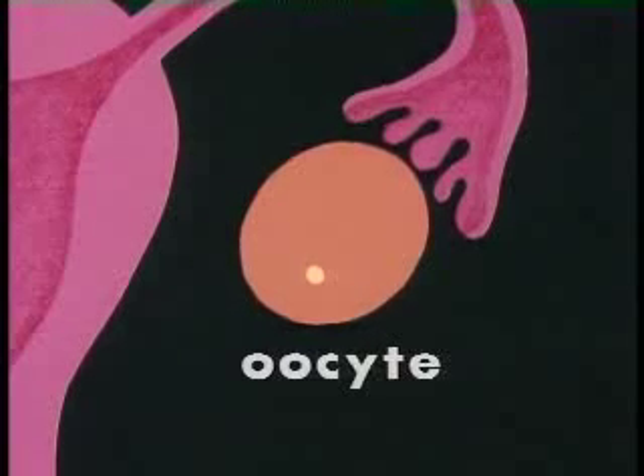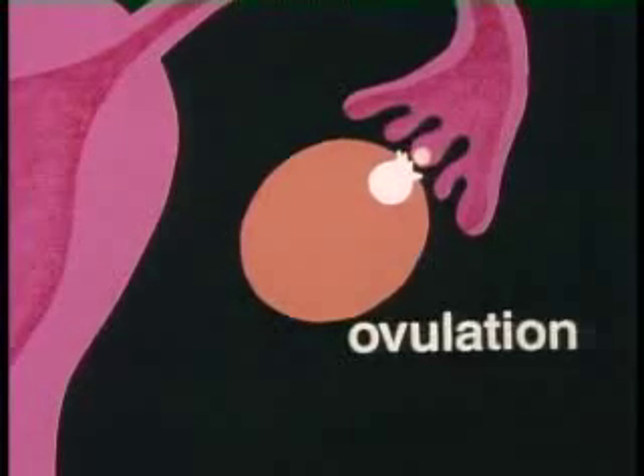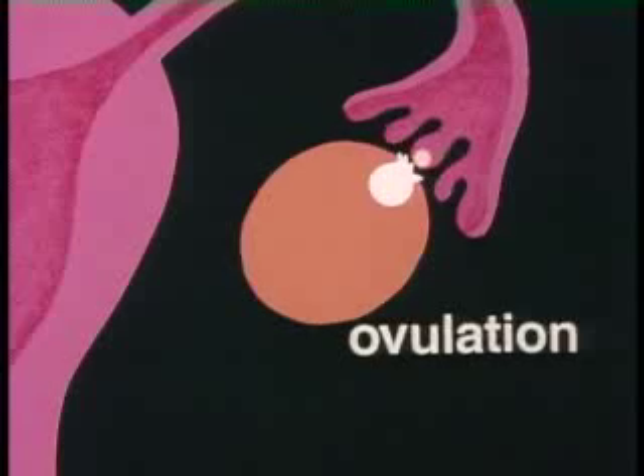As the oocyte and follicle grow, they move toward the outer surface of the ovary. Now the pituitary produces a surge of LH, which triggers the release of the oocyte from the follicle. The entire process, called ovulation, will occur in cycles once each month.